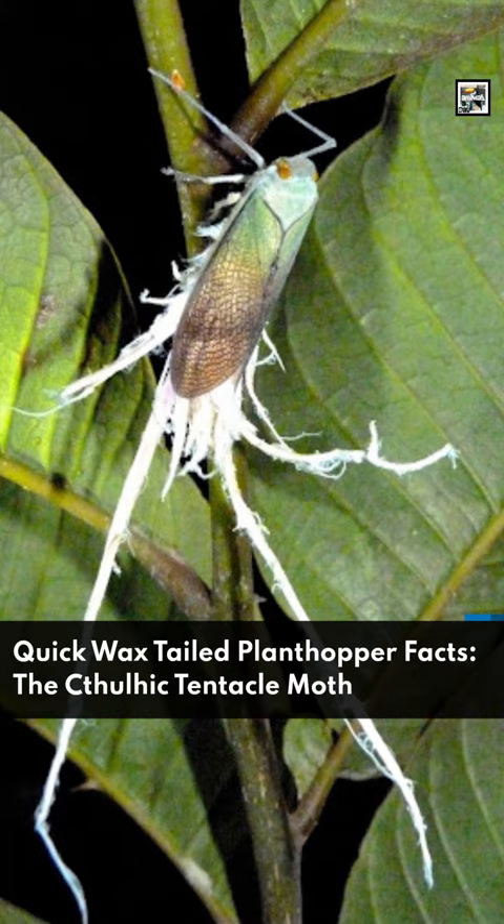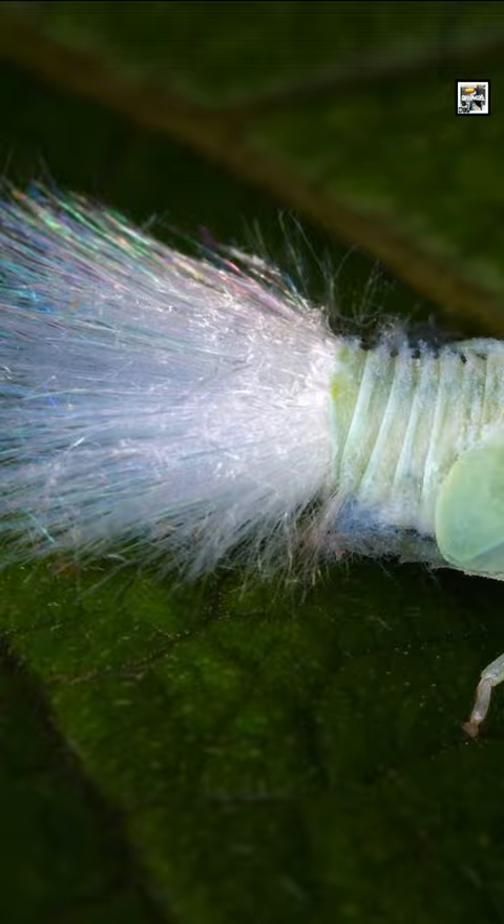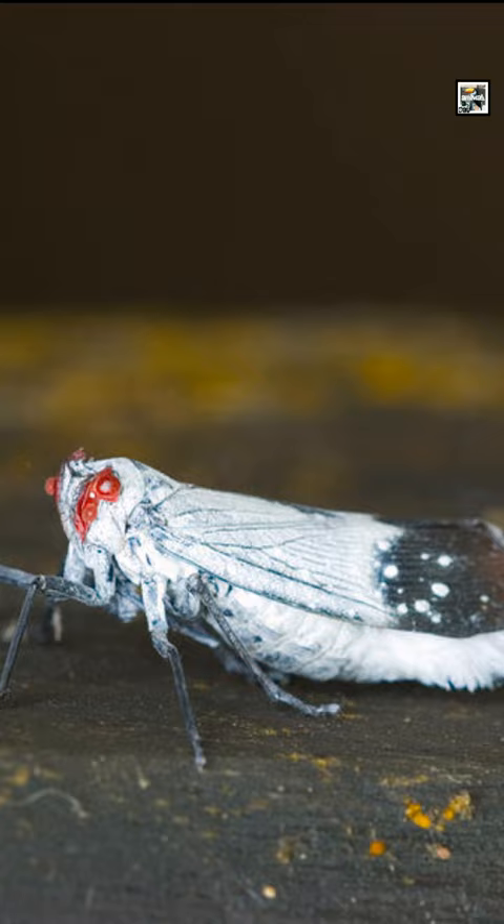The waxy appendages on the tails of wax-tailed plant hoppers serve multiple functions, including defense against predators and protection against desiccation. The waxy secretions can also act as camouflage, helping the insects blend into their environment.